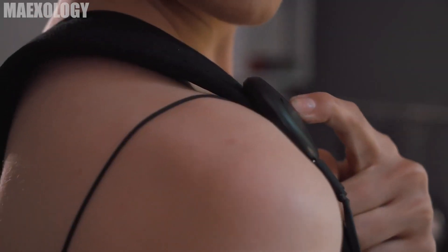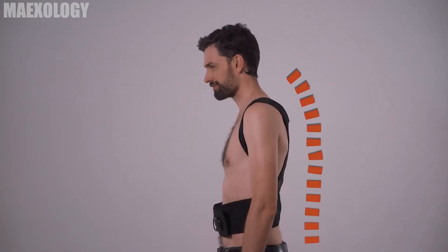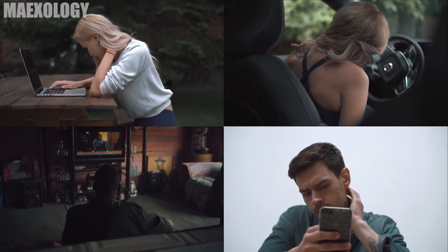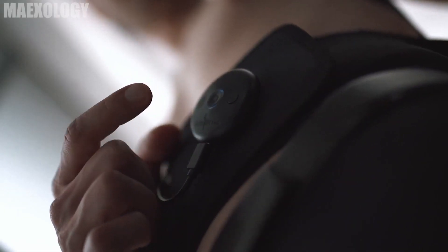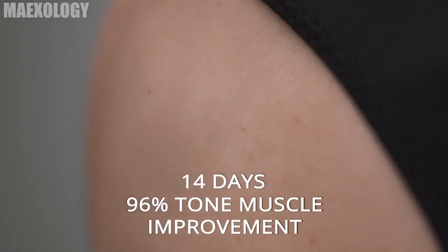Who wouldn't want strong back muscles and toned abs without having to work hard? You will find your muscles getting stronger, more toned, and with excellent posture that seems to come naturally after utilizing Upcore Muscle Stimulation for just 23 minutes every day. This device costs $189.